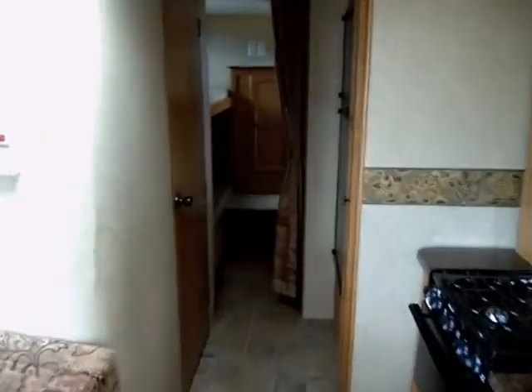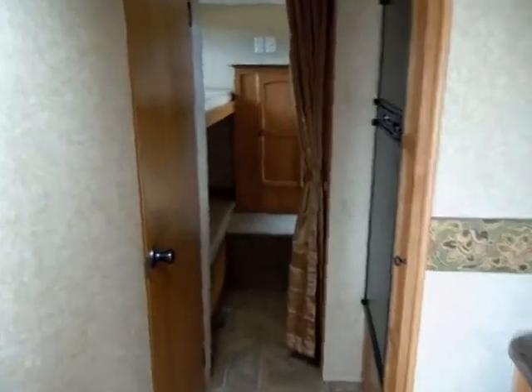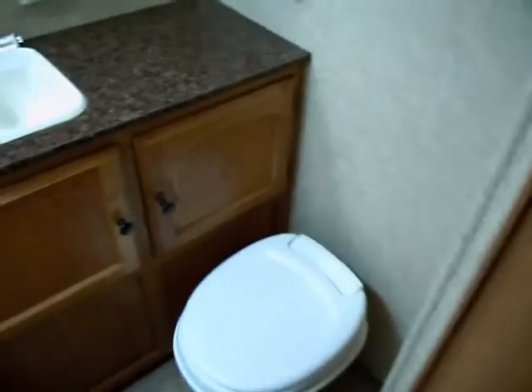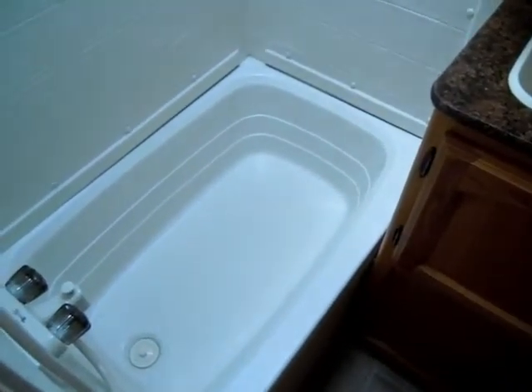Now let's walk towards the bunkhouse, which is at the very back of the travel trailer. The door on the left is the bathroom — good sized tub and shower, and there's also another skylight above the shower.